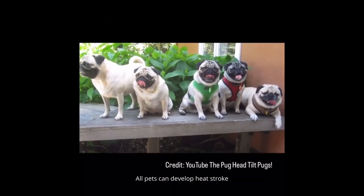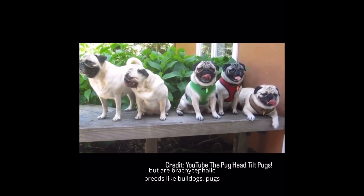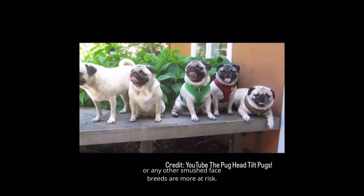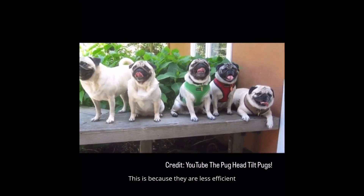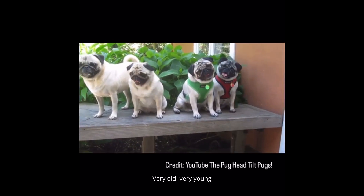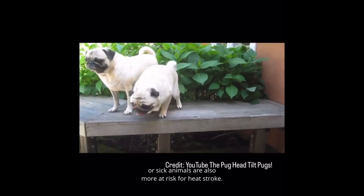All pets can develop heatstroke, but our brachycephalic breeds like bulldogs, pugs, or any other smushed-face breeds are more at risk. This is because they are less efficient at cooling their body temperature by panting. Very old, very young, or sick animals are also more at risk for heatstroke.